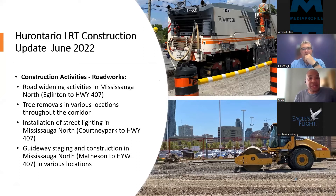Construction activities include road works, which involve road widening in Mississauga North, tree removals at various locations to make way for road widening, the installation of streetlights. Specifically in Mississauga North — the areas between Matheson and Britannia and further up all the way to the 407 — crews have begun construction of the guideway in the centre of Hurontario.